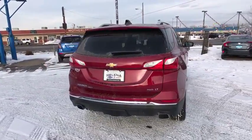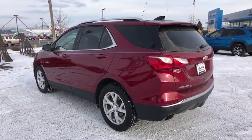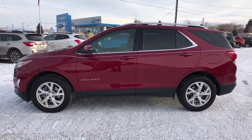Here are some of this vehicle's great options: keyless entry, all-wheel drive, backup camera, power liftgate, remote engine start, leather-wrapped steering wheel, driver lumbar, adjustable steering wheel, four-wheel disc brakes, cruise control.